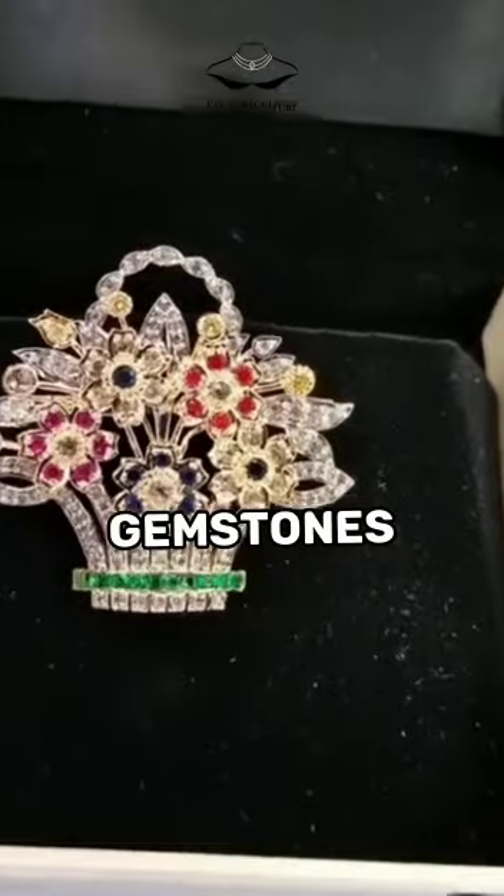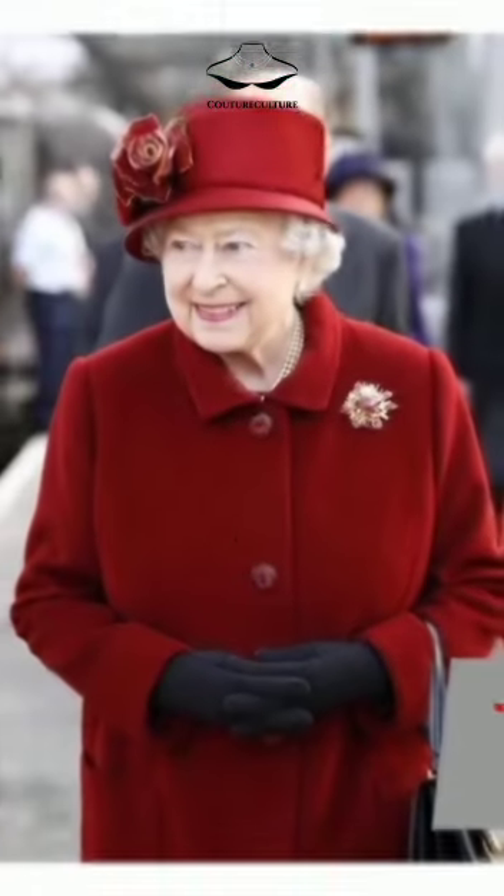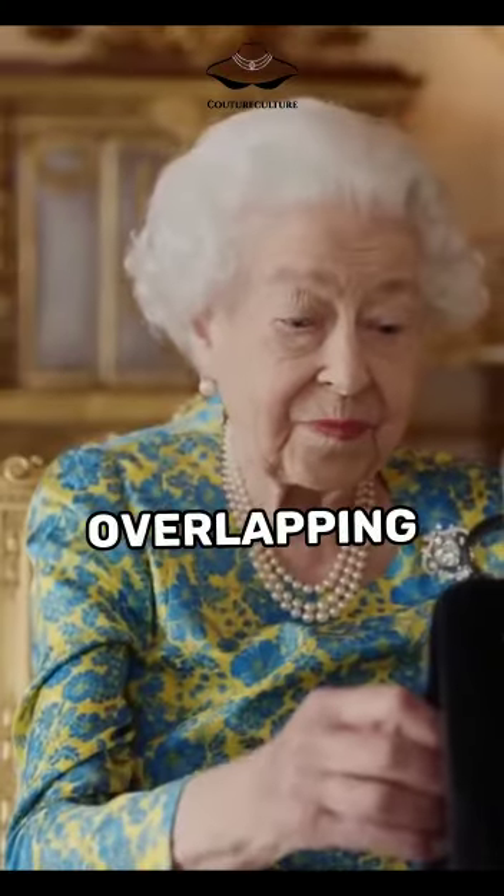The brooch features a basket of flowers made of various colored gemstones, such as rubies, sapphires, diamonds, and emeralds. The flowers are arranged in a naturalistic way, with some petals and leaves overlapping.